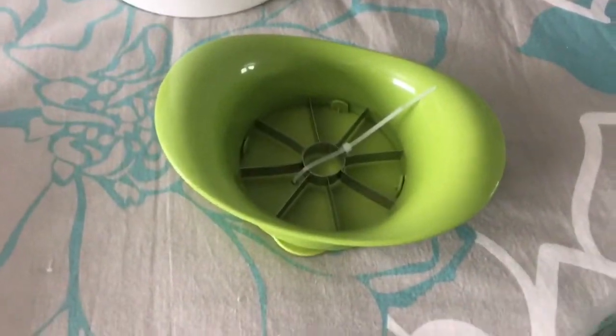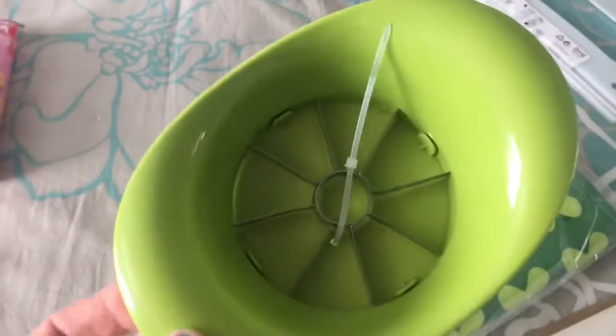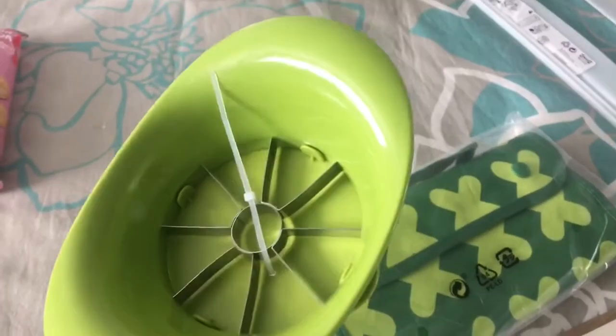The next thing I got is just this apple slicer. I needed one of these — I had one from Pampered Chef, but it broke because we are constantly eating apples in this house. So I needed a new one and just went ahead and picked one up.